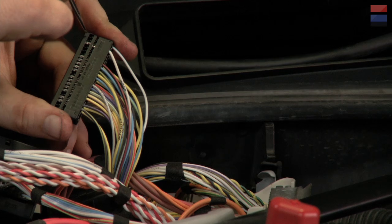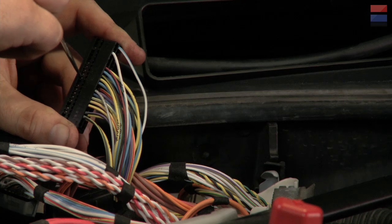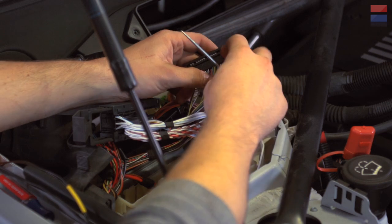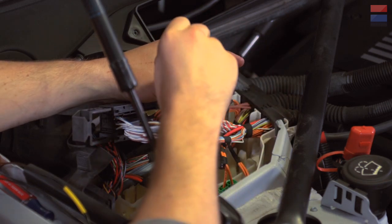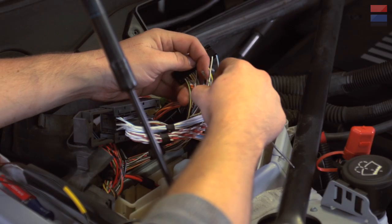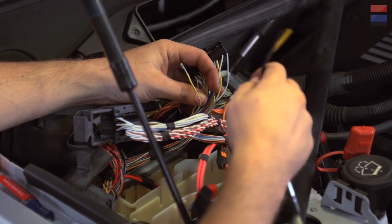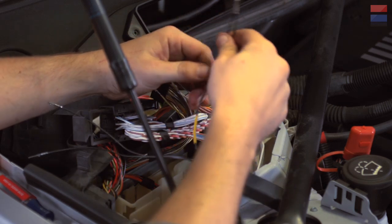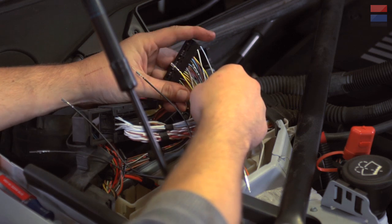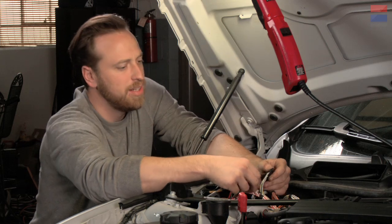So we count the slots — 1, 2, 3, 4, 5, 6, 7, 8, 9, 10. So it's this yellow guy right here. What we're going to do is take our pick and very gently push down, and that should allow us to slide this out. Slides right out — so there's that one. Now in its place, we're going to put the yellow wire female connector right where it was in the number 10 slot, right like that. Clicks in place.